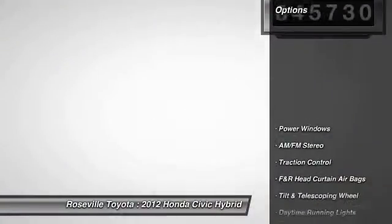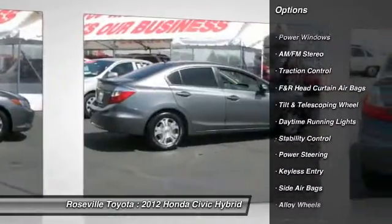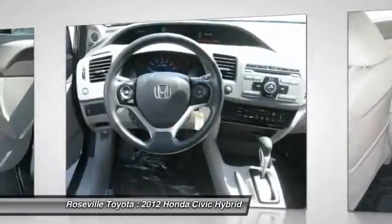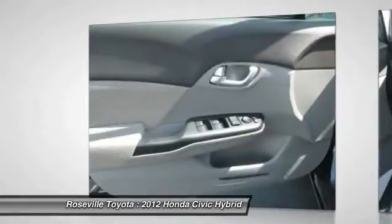Here are some of this vehicle's great options: anti-lock braking system, stability control, traction control, dual front airbags, power steering, front air conditioning, alloy wheels, Bluetooth wireless data link for hands-free phone, cruise control, and keyless entry.